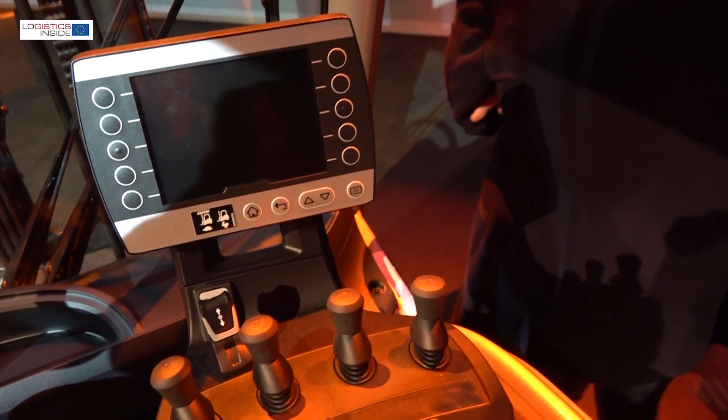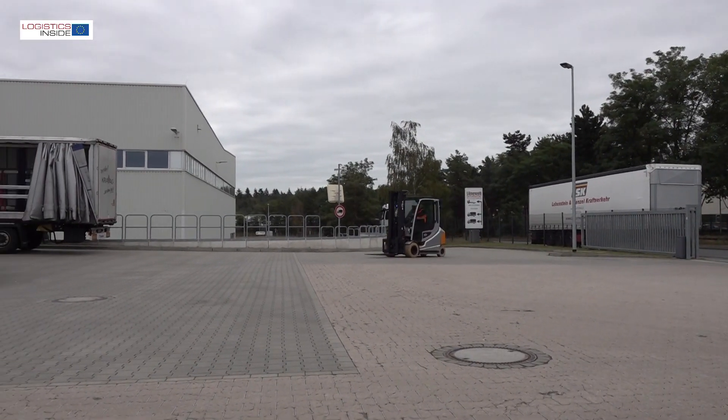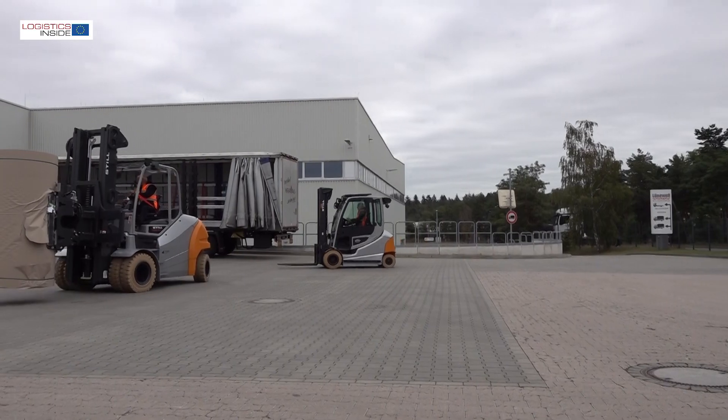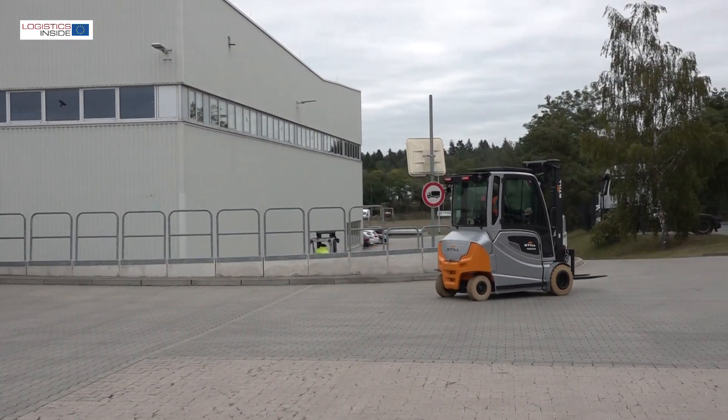Of course we redesigned completely the working area, the working space — a little bit what you know already from the RX20. The good things we kept and took over, that is all the environment of the driver. If you have the display, for example, you have the levers, the way you are working with the truck. We also increased a lot the performance of the truck and reduced the consumption. Both together, if you think about turnover per pallet or per tonnage, we are at the highest level now and we improved that by far.